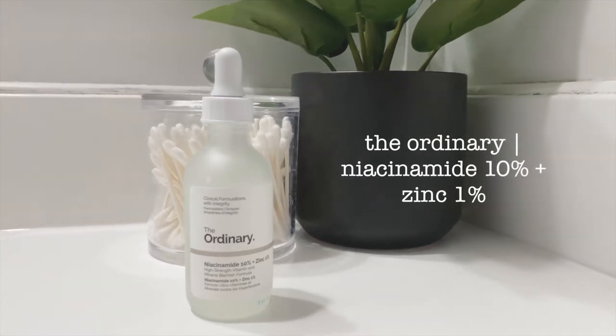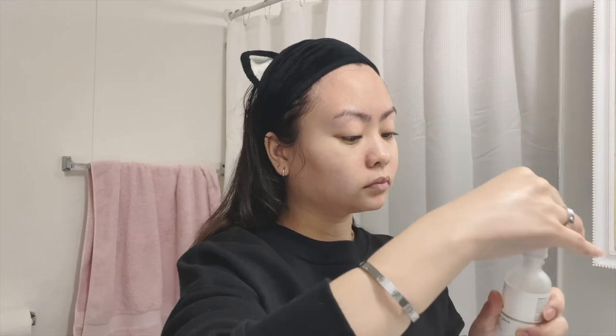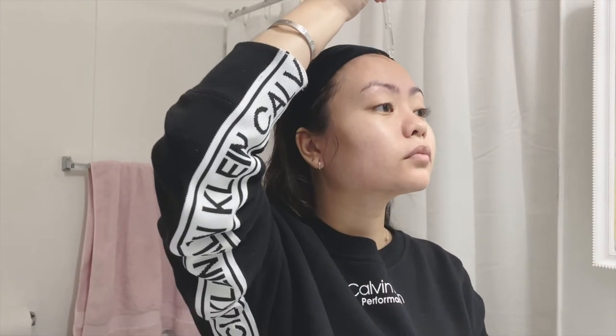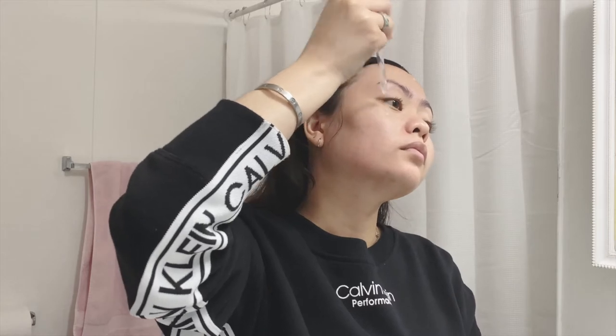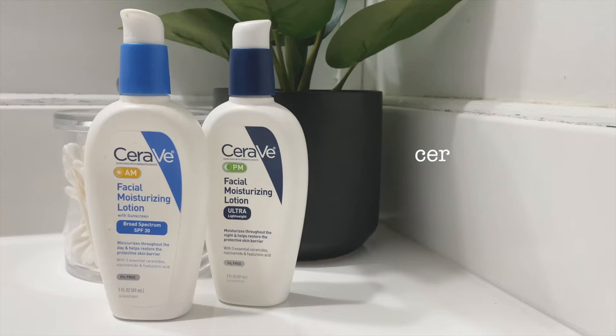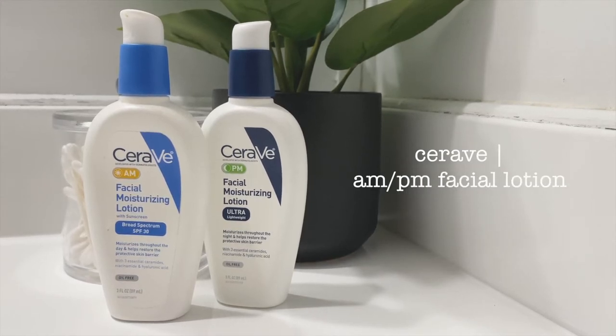The next thing I'm gonna be putting on is The Ordinary niacinamide. This product is such a holy grail, I love it so much. The Ordinary brand is such an affordable brand and it works so well on my skin. Here I'm just putting three dots on my forehead and my cheeks.